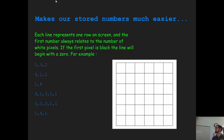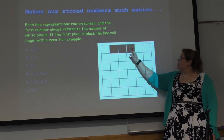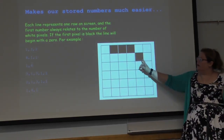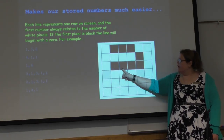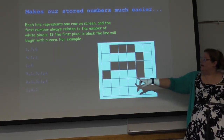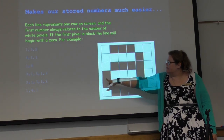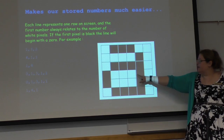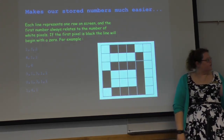To get ready for the activity: each line represents a row on the screen, and the first number always relates to the number of white pixels. If the first pixel is black, the line begins with a zero. For example, one, three, two becomes one white, three black, two white. Every time there's a comma it flips — if it was black it'll be white, if it was white it'll be black. And if a line needs to start with black, it starts with a zero.